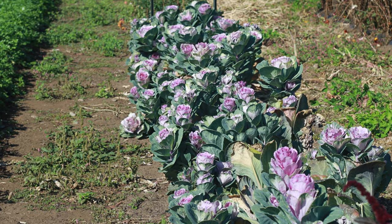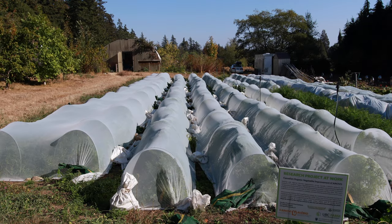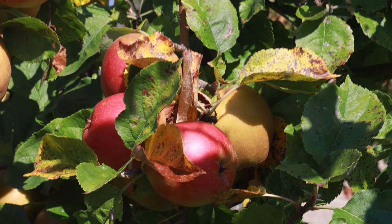We're standing here at the UBC Farm on the southern part of the UBC Point Grey campus, on the traditional ancestral and unceded territory of the Musqueam people. The farm is a pretty amazing multifunctional space, 24 hectares in size with half dedicated to food production and the other half second growth forest. It's a place of learning, education, research, community, and outreach.